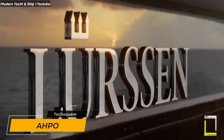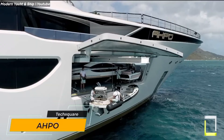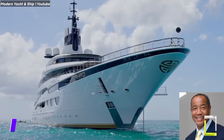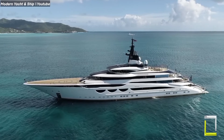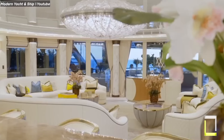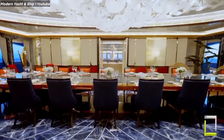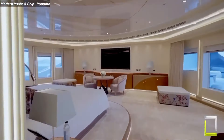Project Enzo is also known as AHPO. This 115.1-meter superyacht was delivered to its new owner, Canadian and Jamaican billionaire Michael Lee Chin, in 2021. Lurssen designed the exterior and interior of the yacht, while Nuvolari Leonardo designed the exterior. AHPO has eight luxurious staterooms that can accommodate up to 16 guests.